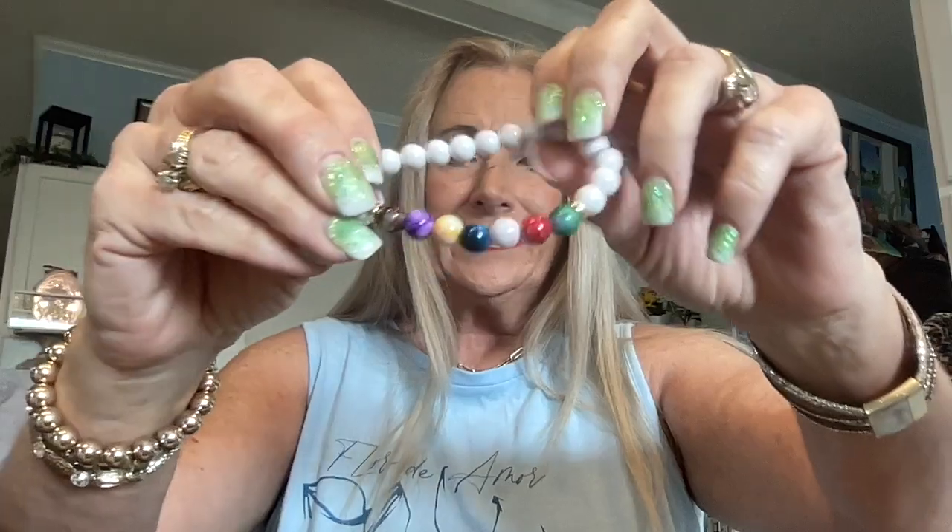I got a chakra bracelet — it's white with all the chakra colors for mood and your aura, with the different gemstones on a white band. You just clip it on like that. I also got another bracelet for 98 cents — it's heart-shaped and you just clip it on.